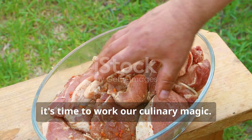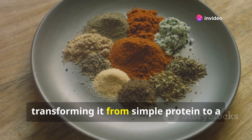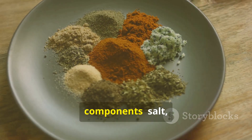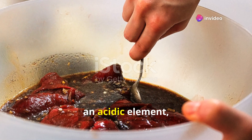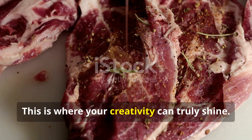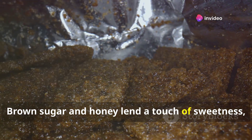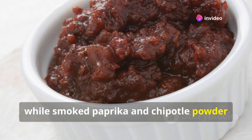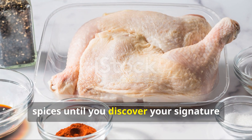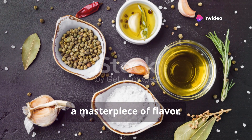Now that we've chosen our champion, it's time to work our culinary magic. Marinating is where we infuse the meat with a symphony of flavours, transforming it from simple protein to a taste bud adventure. A basic marinade consists of a few key components: salt for preservation and flavour enhancement, an acidic element like soy sauce or Worcestershire sauce to tenderise the meat, and, of course, our flavour enhancers. This is where your creativity can truly shine. Sweet, smoky, spicy — the possibilities are endless. Brown sugar and honey lend a touch of sweetness, while smoked paprika and chipotle powder bring the heat. Experiment with different herbs and spices until you discover your signature jerky flavour. The marinade is your paint, the meat your canvas, and the final product a masterpiece of flavour.